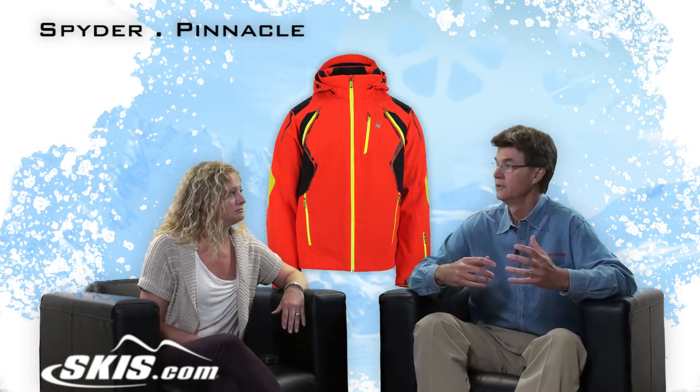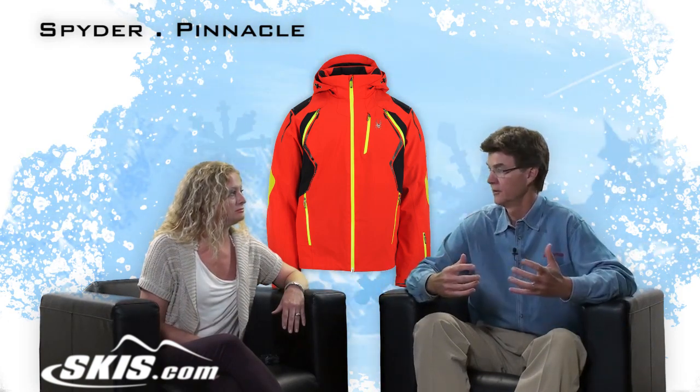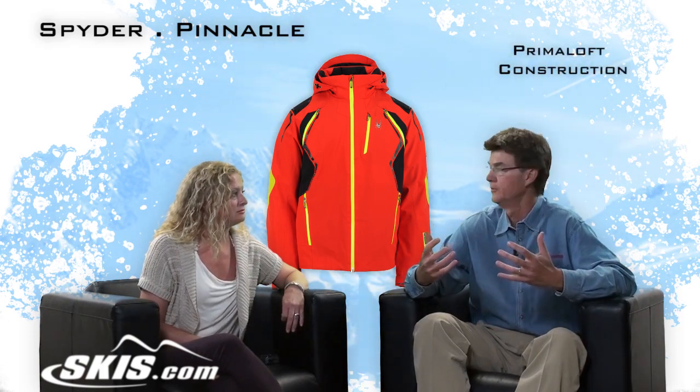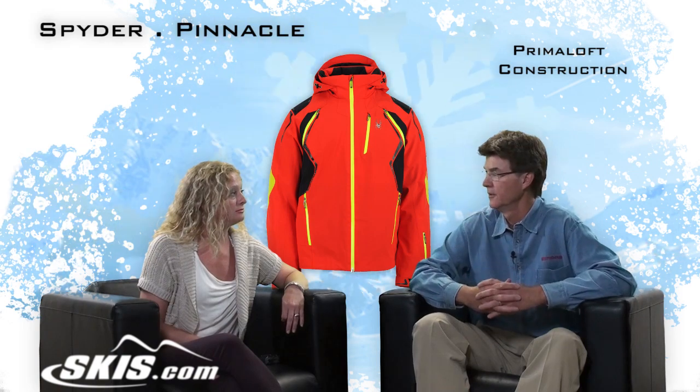And combine that stretch — incredibly stretchable interior and an incredibly stretchable exterior — with Primaloft, which is a really super soft feel. The jacket feels so great on.